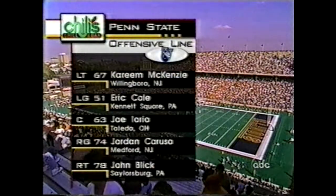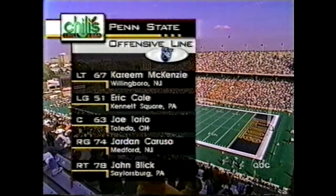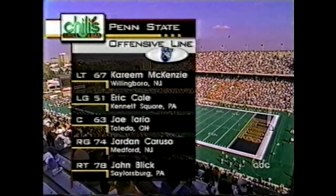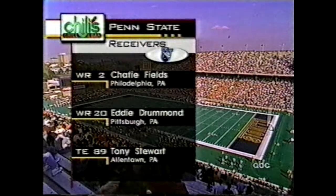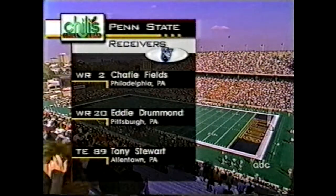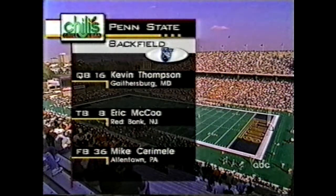The starting lineups offensively for Penn State — the offensive line averages 300 pounds: McKenzie, Cole, Iorio, Caruso, and John Blick. A graduate student, a senior, two juniors, and a freshman on that front. Skill position: Shaffee Fields is the big play guy, one of the best playmakers in college ball. Drummond is the fastest. And in the backfield, a lot of depth — Kevin Thompson the quarterback, Eric McCoo, and fullback Mike Ceramelli.